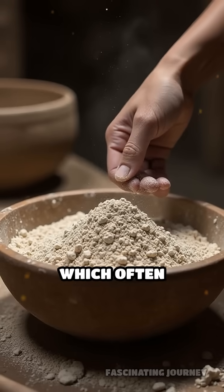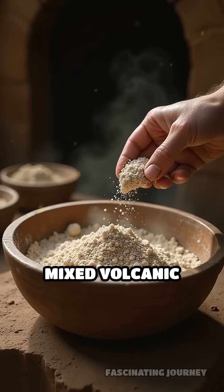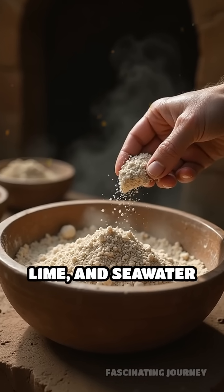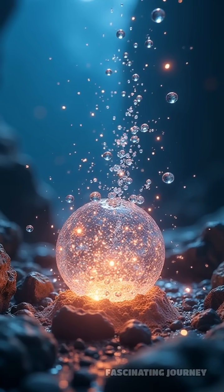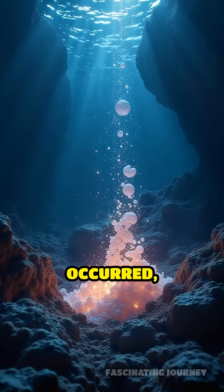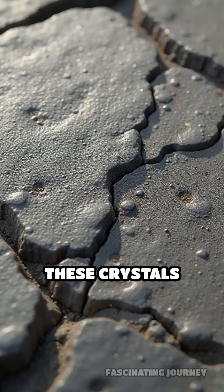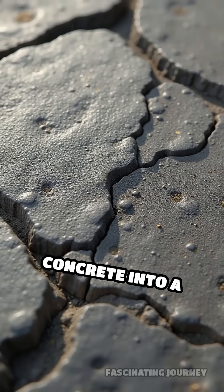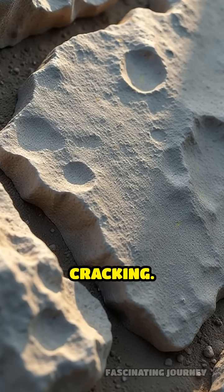Unlike modern concrete, which often erodes and weakens over time, Roman builders mixed volcanic ash, lime, and seawater to form their unique blend. When this mixture came into contact with saltwater, a rare chemical reaction occurred, producing crystals called aluminum tobermorite. These crystals locked the concrete into a dense, rock-like state, making it incredibly strong and resistant to cracking.